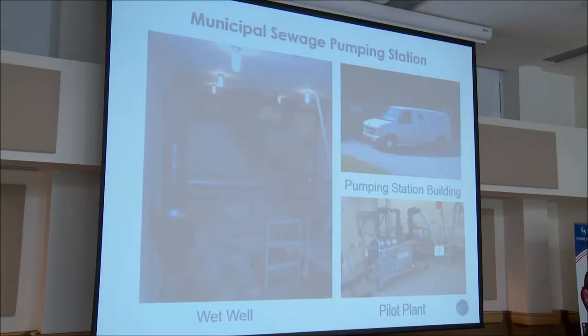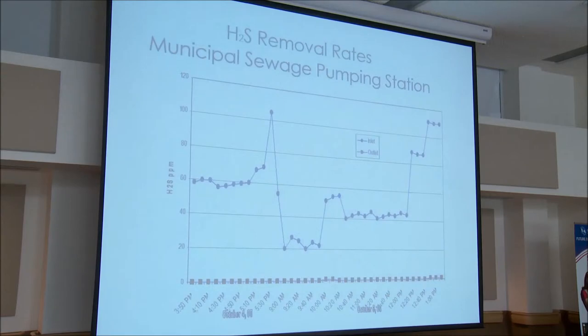Here's the actual pumping station showing the wet well where the H2S and odors were released. Here's our pilot unit — we took a slip stream from the wet well. The results show inlet levels varying quite a bit over the time period, with basically 99% removal maintained throughout.